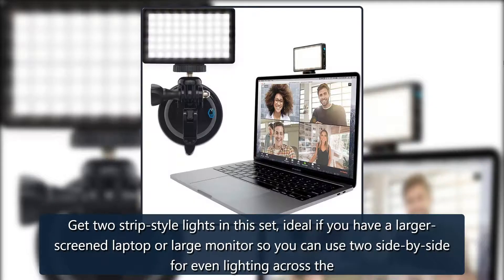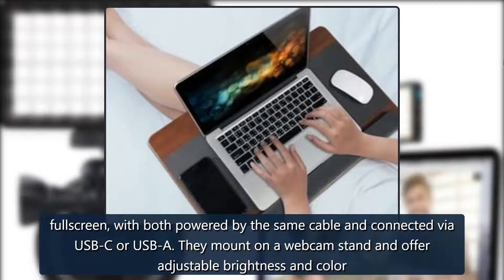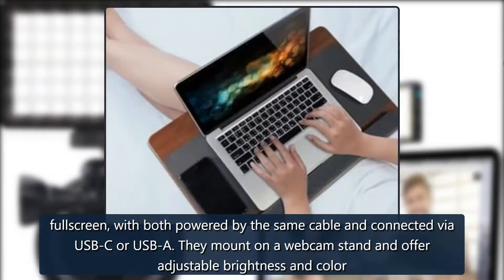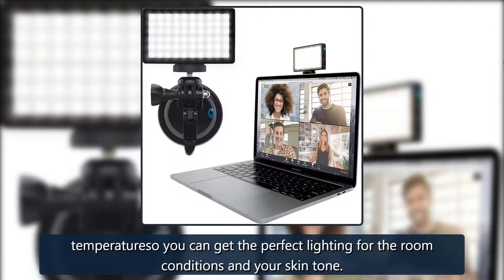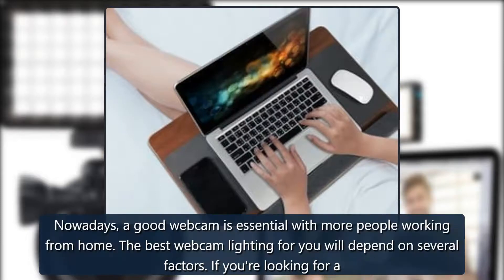Human Centric Video Conference Lighting — two in one. Get two strip-style lights in this set, ideal if you have a larger-screened laptop or large monitor, so you can use two side by side for even lighting across the full screen. With both powered by the same cable and connected via USB-C or USB-A, they mount on a webcam stand and offer adjustable brightness and color temperature so you can get the perfect lighting for the room conditions and your skin tone. $70 at Amazon.